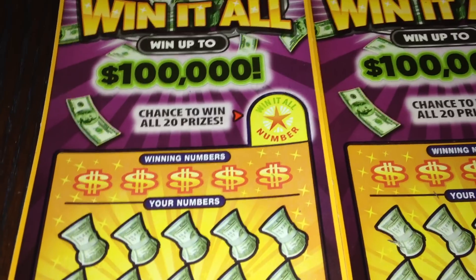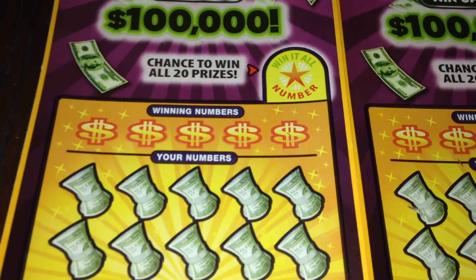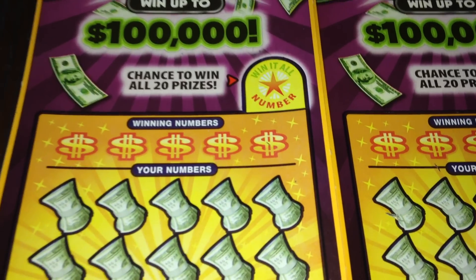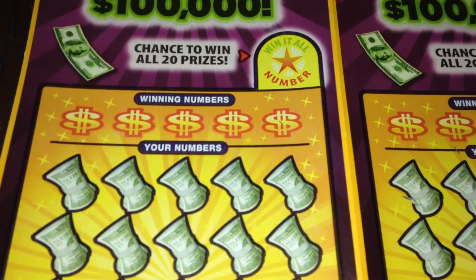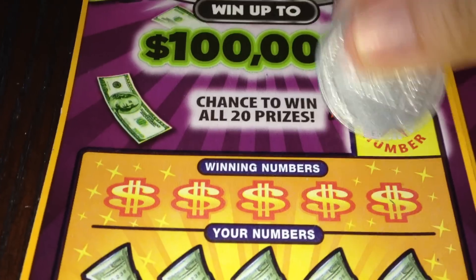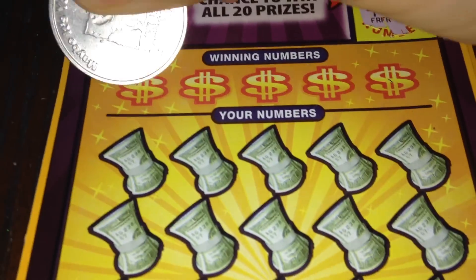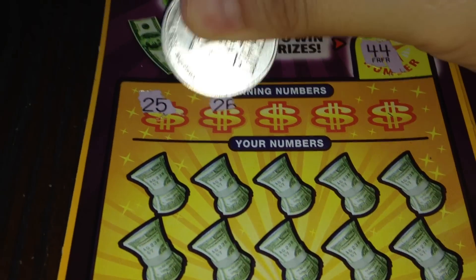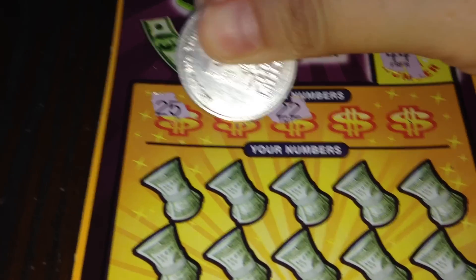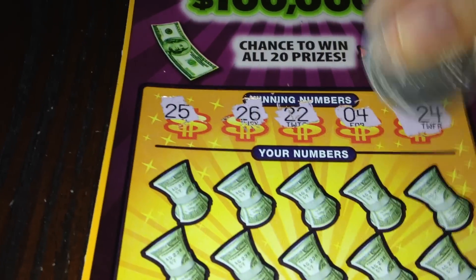On this ticket, in order to win we just have to match any of our numbers to the winning numbers to win that prize, or match any of our numbers to the Win It All number to win all the prizes on the ticket. We'll start with ticket number 49. The Win It All number is 44, and the winning numbers are 25, 26, 22, 4, and 24.